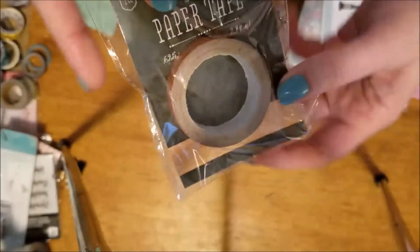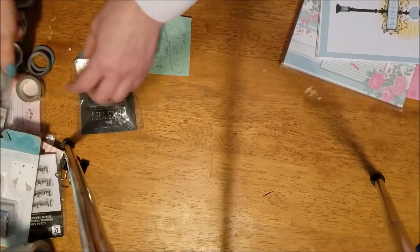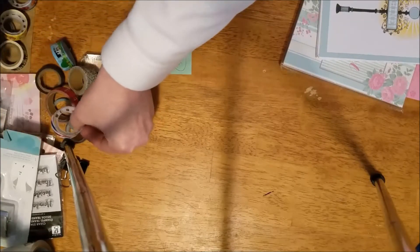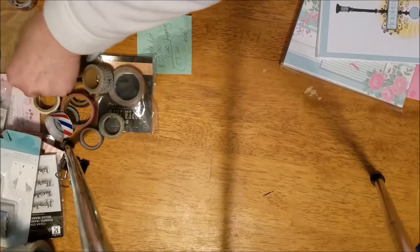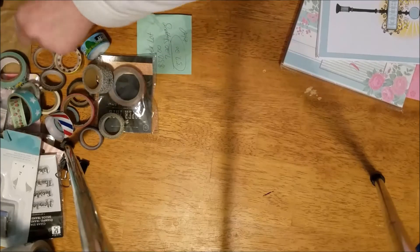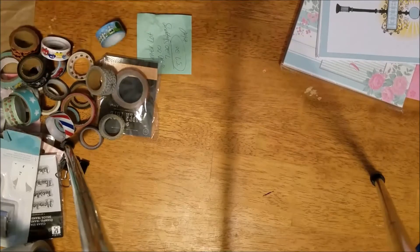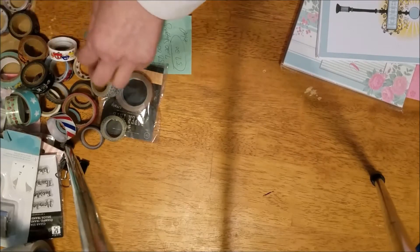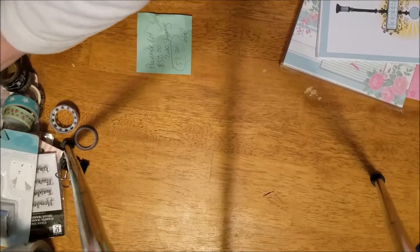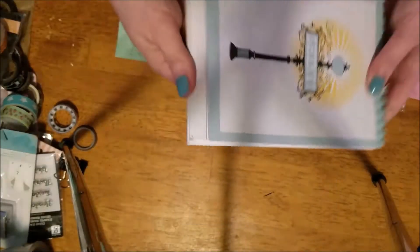So that's all the washi. Let me count them out: one, two, three, four, five, six, seven, eight, nine, ten, eleven, twelve, thirteen, fourteen, fifteen, sixteen, seventeen, eighteen, nineteen, twenty, twenty-one, twenty-two, twenty-three, twenty-four, twenty-five, twenty-six. If I counted those right, you've got 26 washies. And you've got this cute little notepad.